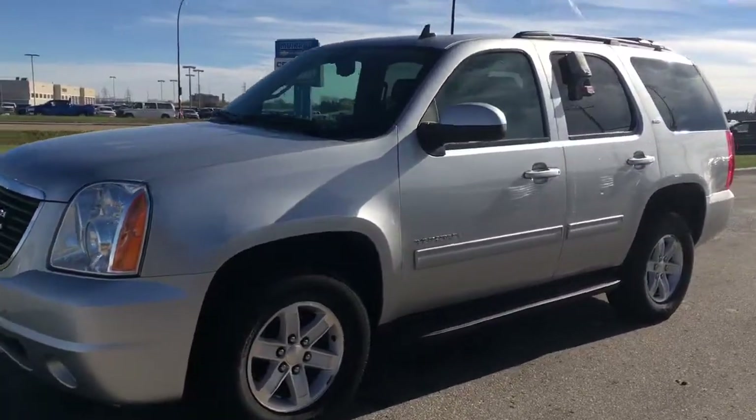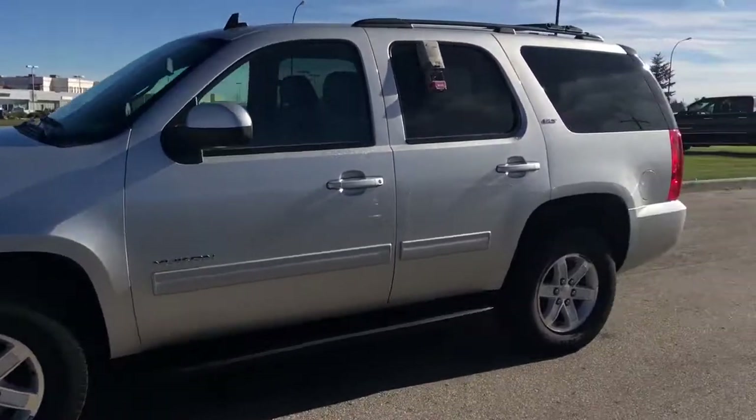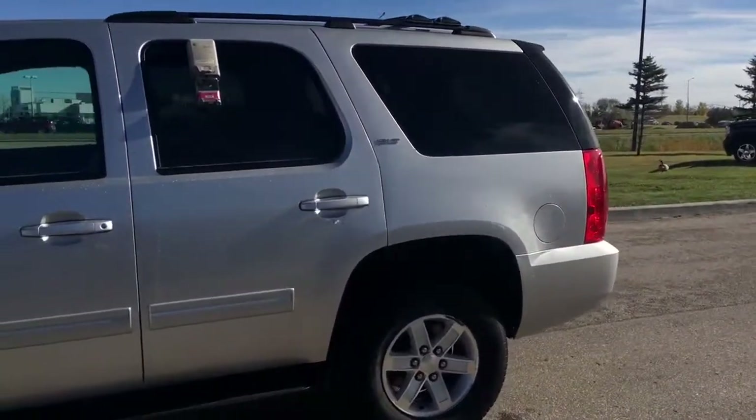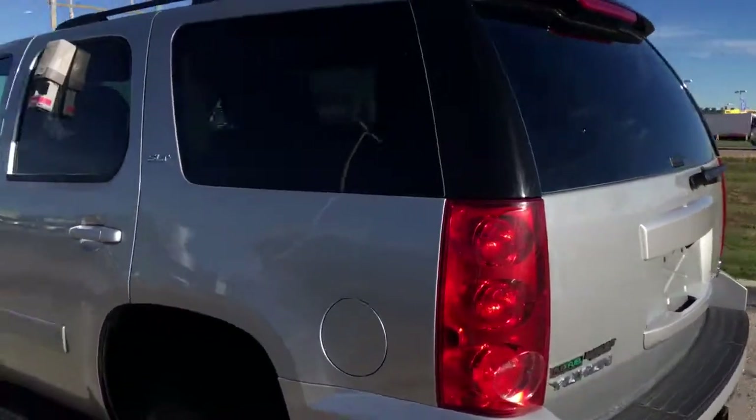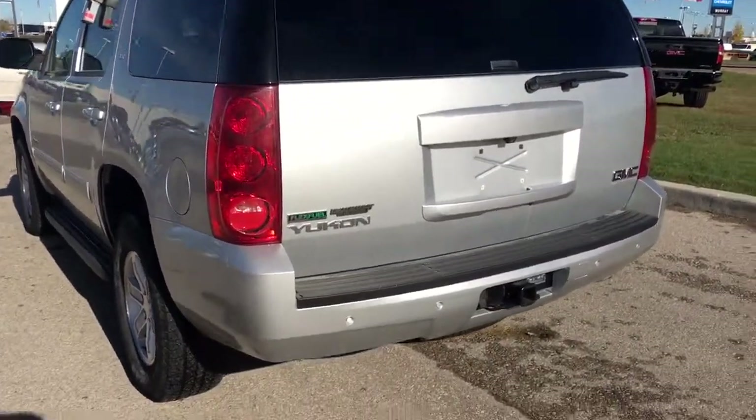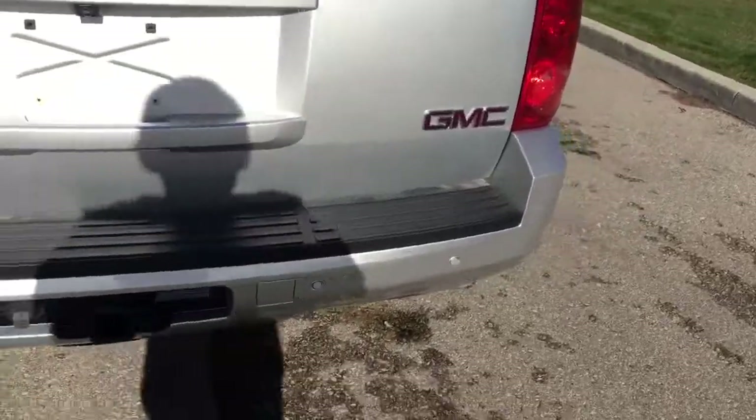This is Brendan from McNaught here to show you our 2012 GMC Yukon. This is the SLT trim. It does have the leather seating, backup camera as well, heated seats, backup sensors and front vehicle sensors as well.